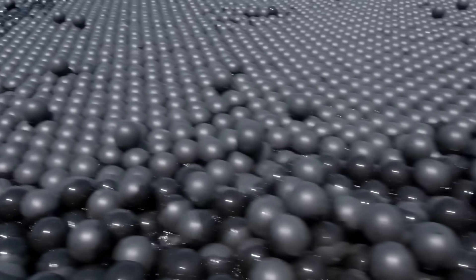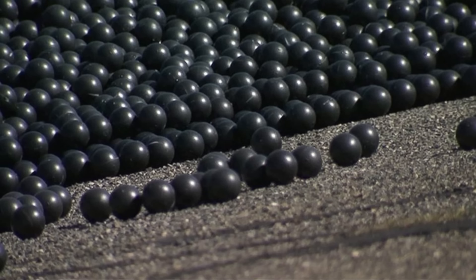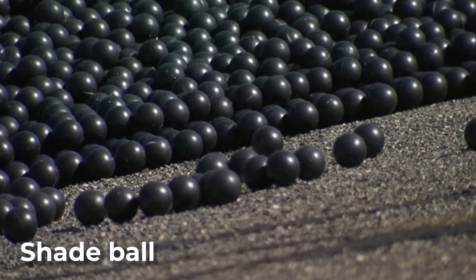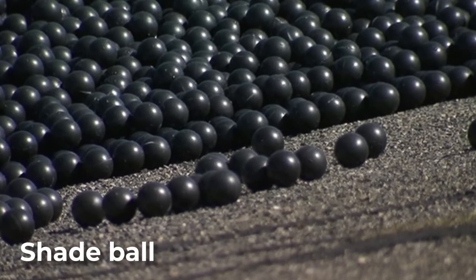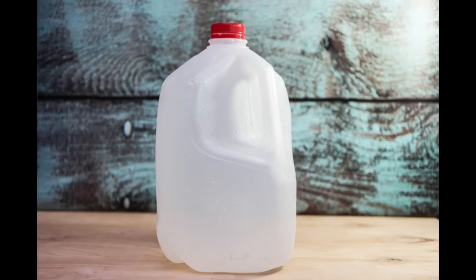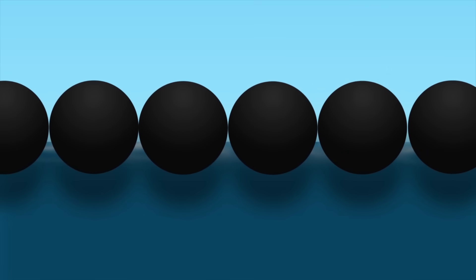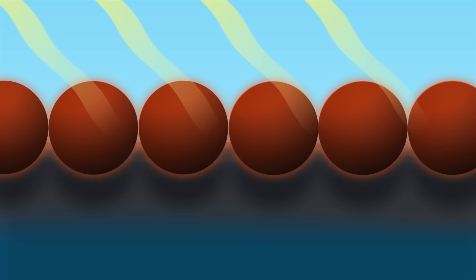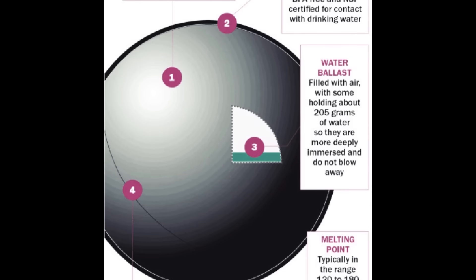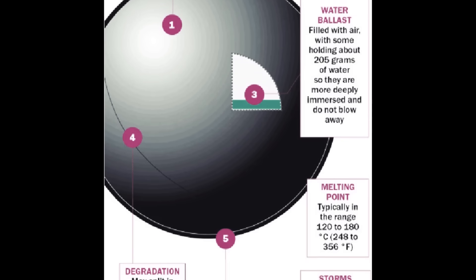Before diving in, we need to get our terminology right. These are actually called shade balls, and they're small plastic spheres made of high-density polyethylene — in other words, the same type of plastic as the one in your milk jugs. Their dark color comes from a carbon black additive, which protects the plastic from ultraviolet radiation from the sun. With a four-inch diameter, they're just slightly bigger than your average baseball and about the size of a hamster exercise ball.